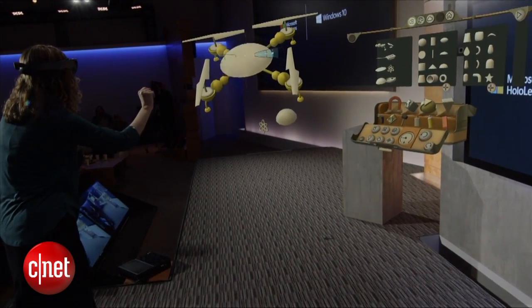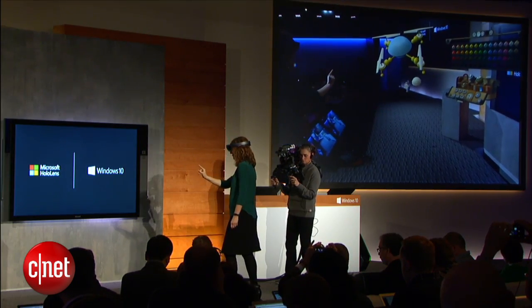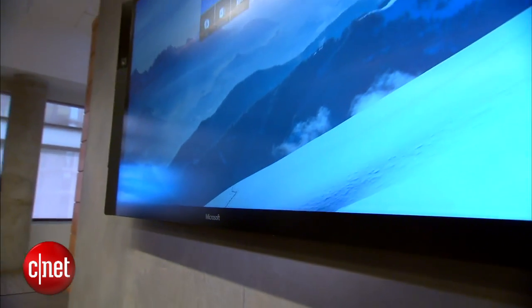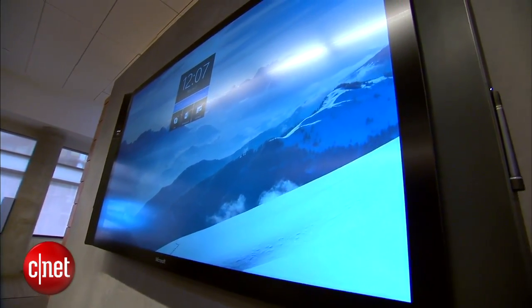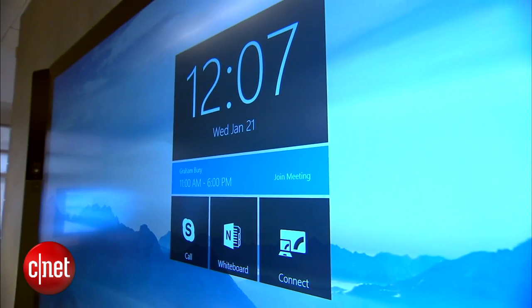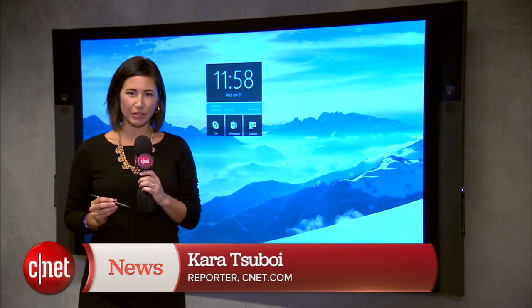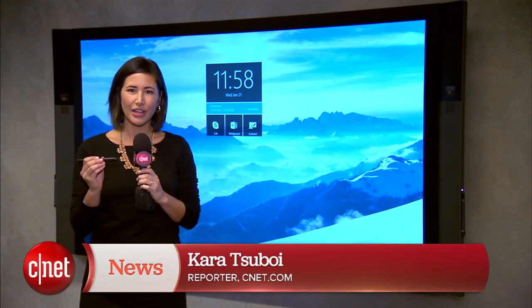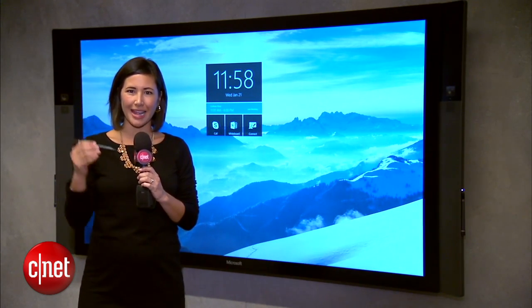HoloLens wasn't the only new gadget announced while Microsoft rolled out more details about Windows 10. The Microsoft Surface Hub is an 84-inch 4K display that also uses the new software and is designed to make meetings and group projects more productive. Besides being completely touch-enabled, the Microsoft Surface Hub also pairs with up to three pins simultaneously, so users can write on the screen and collaborate.